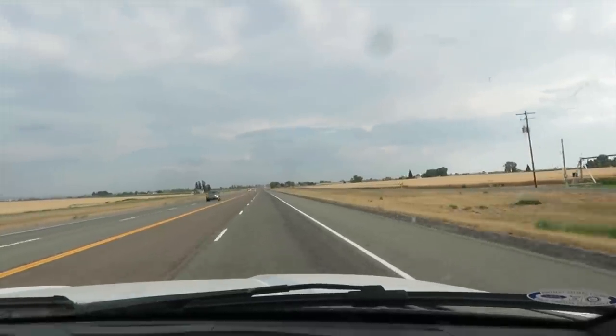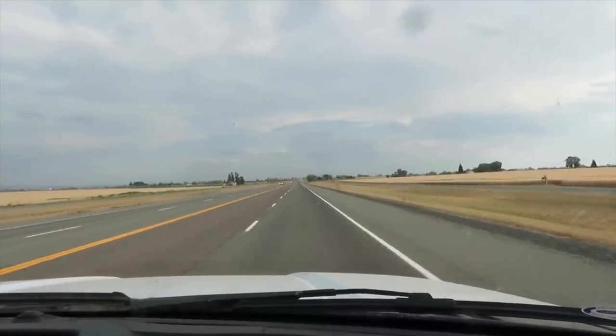Our plan is to go through the night, but stop if we feel like it's unsafe. I think you guys know that we're pretty safety-conscious — we'll push ourselves, but we're not going to do anything that's going to cause any harm to ourselves or others.